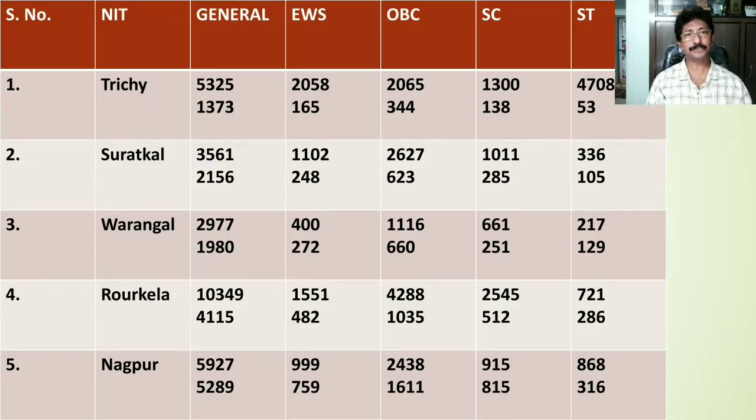NIT Trichy is ranked number 1 in India. The cutoff rank for home state students in the General category is 5325, whereas for other state students the General category cutoff rank is 1373. For EWS category, the home state cutoff is 2058 whereas for other states the cutoff is 165.